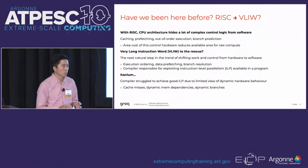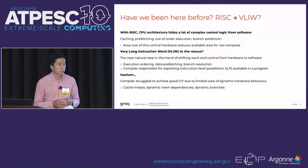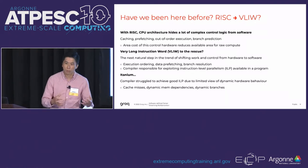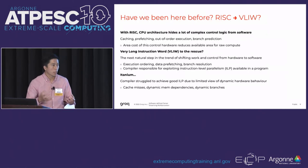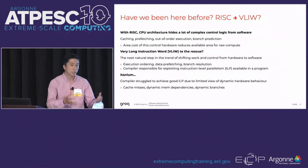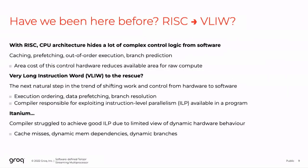This notion of giving software control over hardware is not new - it's an old idea that has actually failed in the past. A RISC processor hides a lot of hardware details from software: instruction level parallelism, reordering instructions, branch prediction, cache management - all out of software's control. There was a push in the 90s to move away from that with very long instruction words, creating more complicated hardware abstractions so software could control things better. Intel productized this as the Itanium, which most folks have never heard of - it was generally not successful because the compiler struggled and you couldn't get good performance.